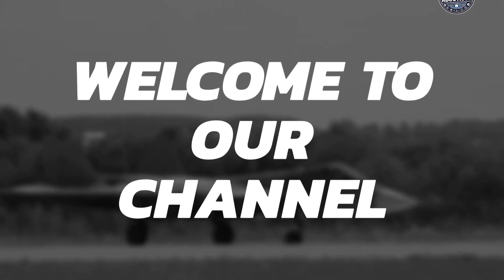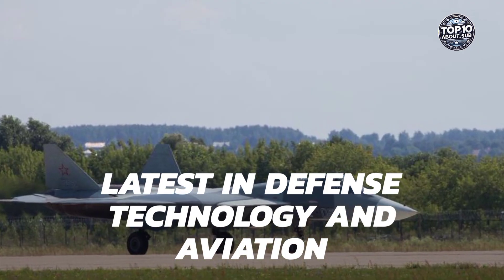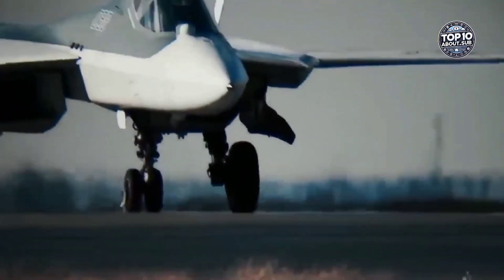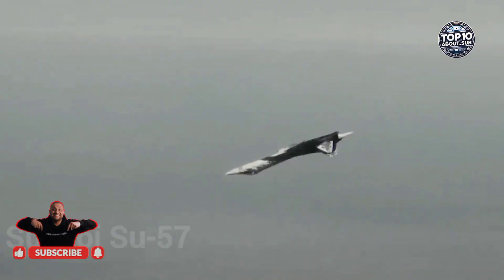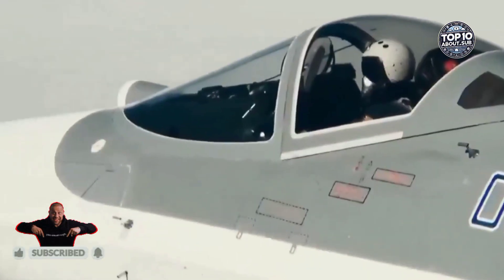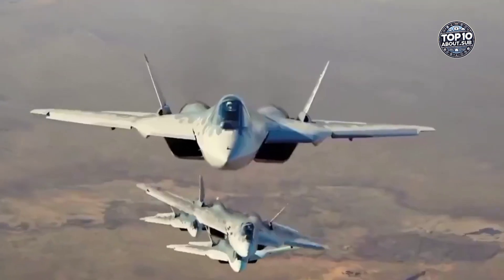Welcome to our channel, where we bring you the latest in defense technology and aviation. Today, we take a closer look at one of the most advanced fighter jets in the world, the Sukhoi Su-57. This fifth-generation stealth fighter combines raw power, cutting-edge technology, and stealth capabilities into one incredible aircraft.